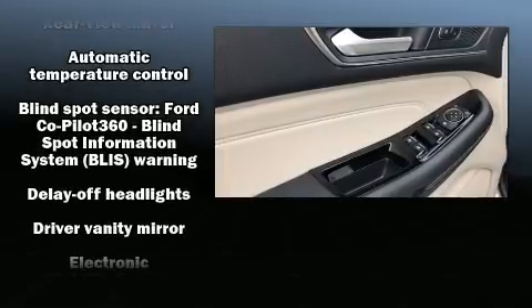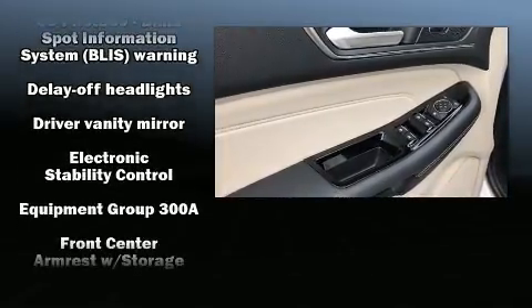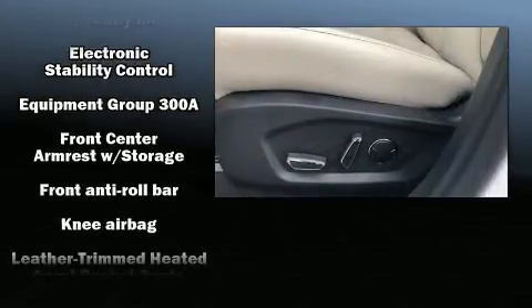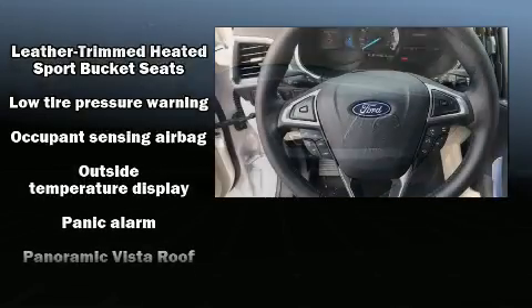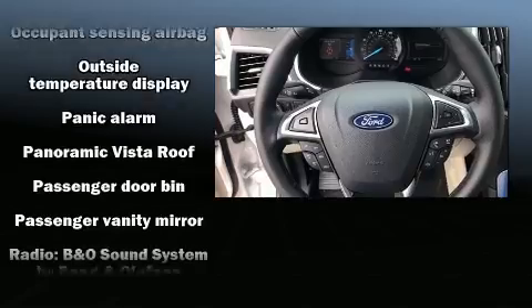Ford also prioritized safety and security by including dual front impact airbags with occupant sensing airbag, a panic alarm, an emergency communication system, and four-wheel disc brakes with ABS.